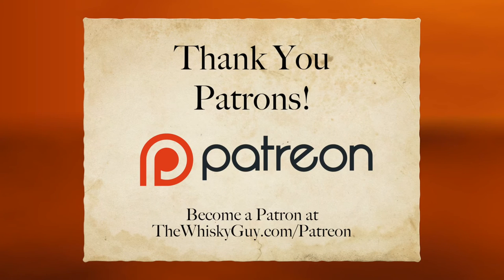But before you head there, hit that like button and don't forget to subscribe. We'll see you next time.